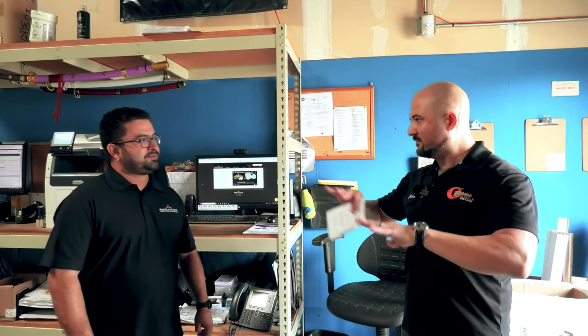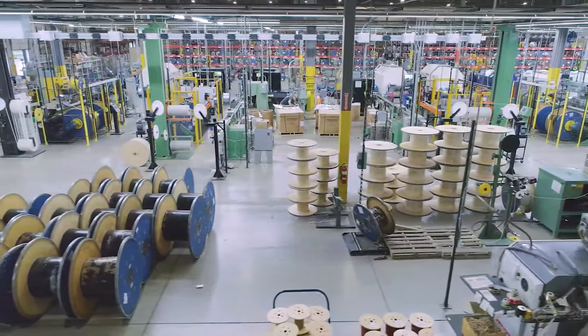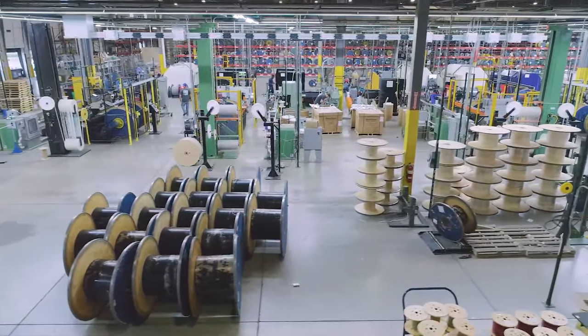You also get sent to other locations to help them get set up — how many warehouses do you have total? We have 19 warehouses open throughout the United States right now. That's why you always have wire when I need it! How long have you been with Windy City? A little over 15 years.